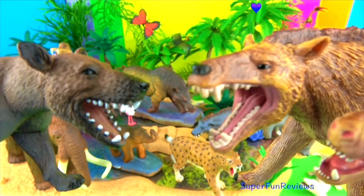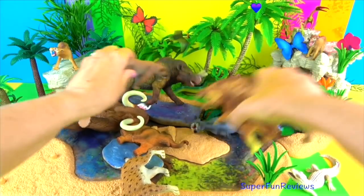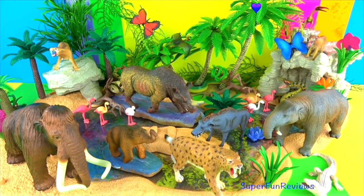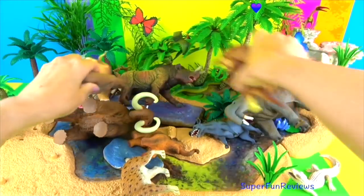To subscribe, click or press the SuperFunReviews colourful button. To watch any videos or playlists, just click on or press on the one that you would like to watch. Thanks once again.